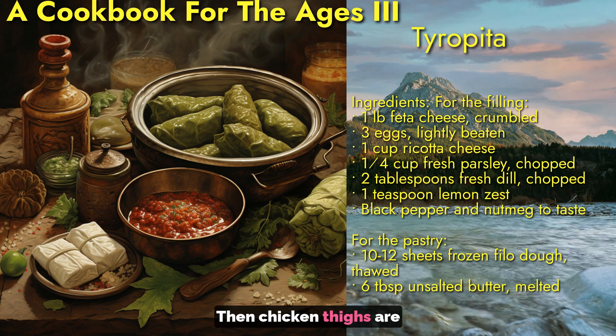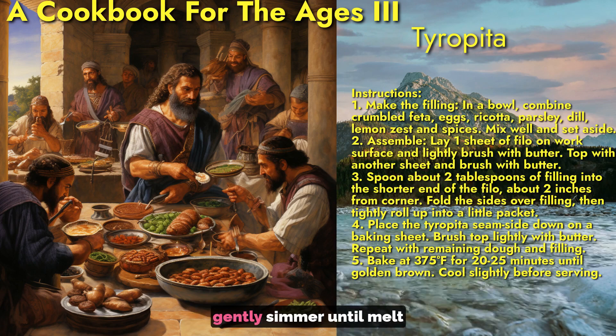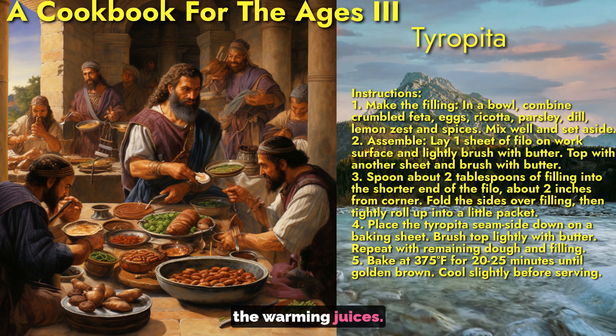Then chicken thighs are added to brown. We nestle this down into a bath of broth and orzo pasta to gently simmer until melt-in-your-mouth tender. A squeeze of lemon provides brightness to balance the warming juices.